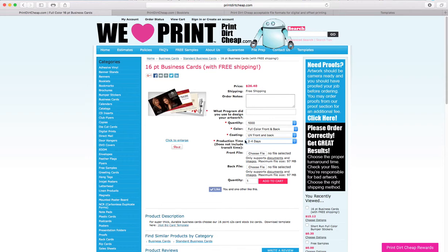Production time of two to four days means that's how long it will take to print your job — somewhere between two and four days. If we get them done sooner, we'll ship them out sooner. Transit time or shipping time is in addition to the two to four days.